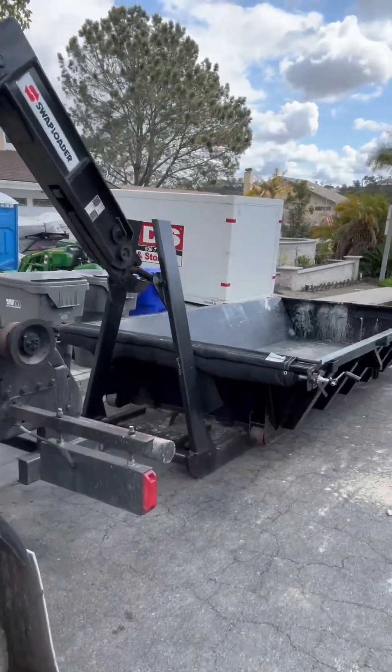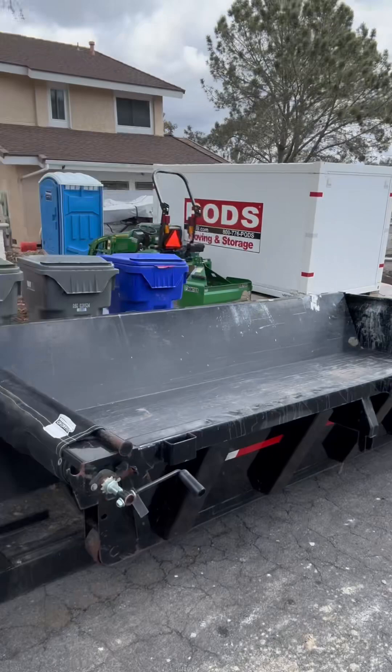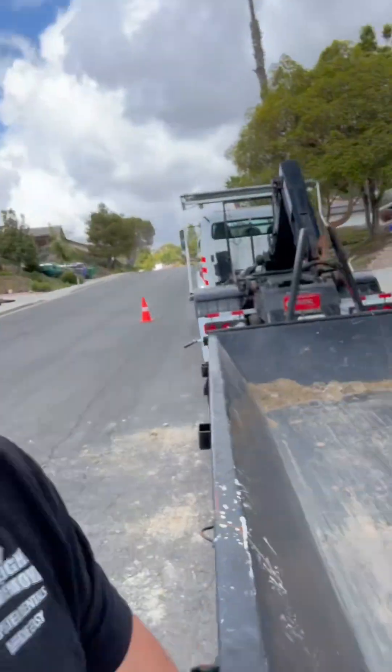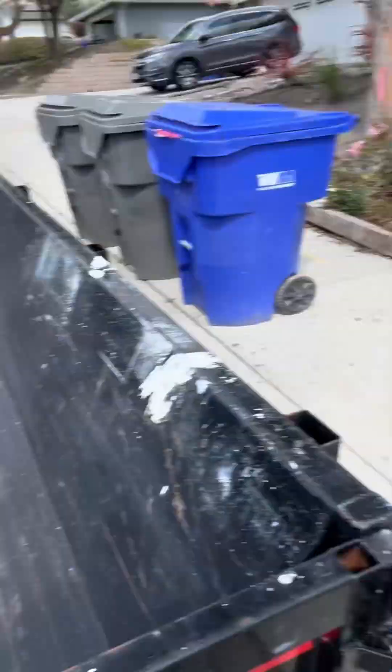So we're gonna go drop the tractor off right now and get situated. I'll do another part of the video so you can see how we have it set up. I think it's gonna take like two loads. Alright, we're right here — got the dumpster down, here's the tractor. Let's go ahead and load this up, about seven yards.